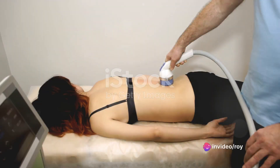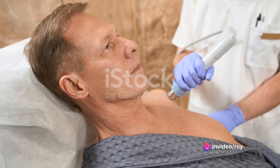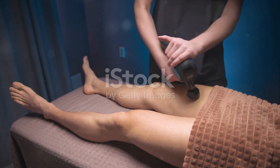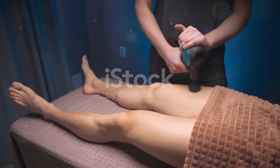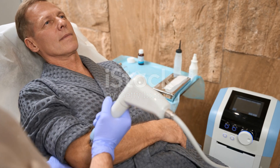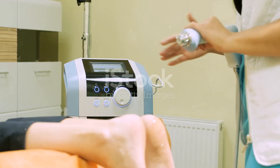In conclusion, shockwave therapy presents a beacon of hope for those grappling with erectile dysfunction. It's not just about improving sexual performance — it's about restoring confidence, improving relationships, and ultimately enhancing quality of life. So if you or someone you know is struggling with erectile dysfunction, remember, there's a solution out there, and it's making waves in the medical world.